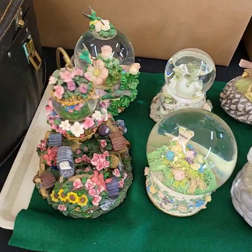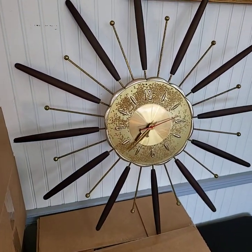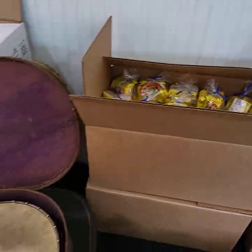Tray of snow globes and more. A nice retro clock. We have peanut butter cups — they'll be out for tonight.